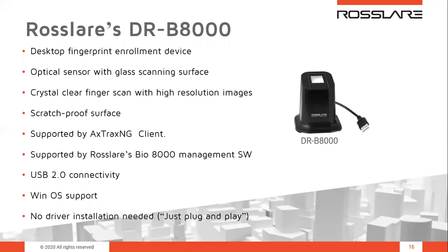The DRB-8000 is the USB fingerprint enrollment scanner and desktop biometric reader for use with the Rossler 8000 series terminals. It features an advanced optical sensor with a glass scanning surface providing crystal clear, high-resolution finger scans with a scratch-resistant surface for heavy-duty use. It can be set up using AXOX-NG client software or the Rossler Bio 8000 standalone management software, which also allows third-party controller support. It is USB 2 compliant, USB powered, supports Windows XP through Windows 10 with no driver installation needed — just plug and play.